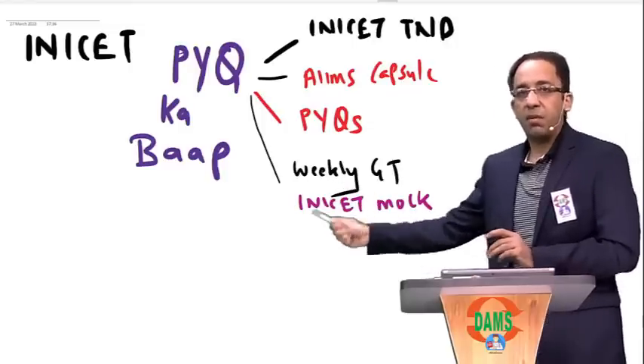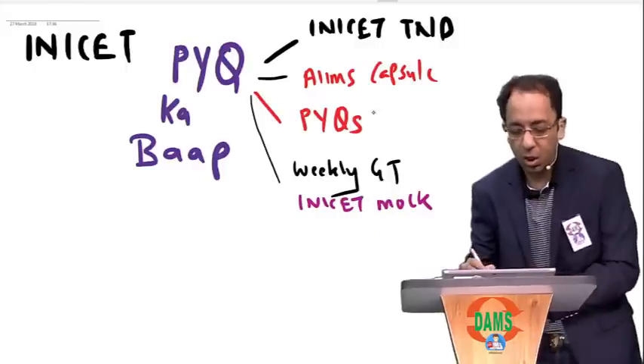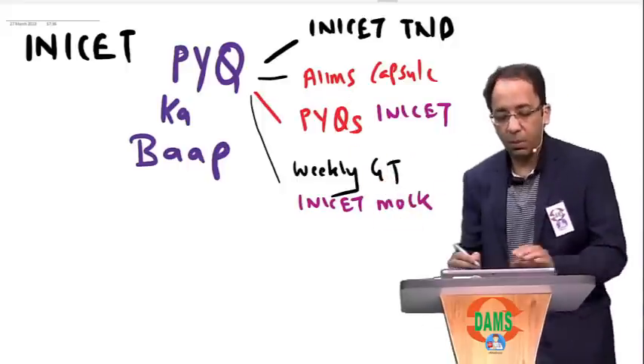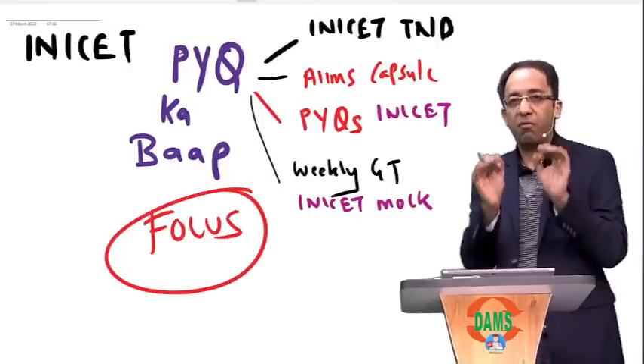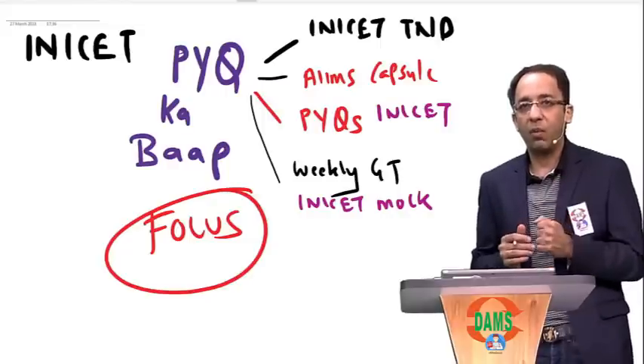You will be giving INICT-centric mock tests, INICT-centric PYQs, the AIMS capsule, and INICT TND. This is what is important. The key is a focused approach — INICT exam requires focus. If you have a focused approach in the final month, you have a very good chance of doing well in this exam.